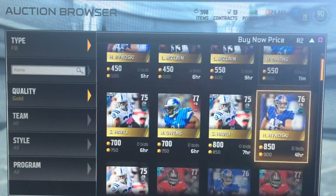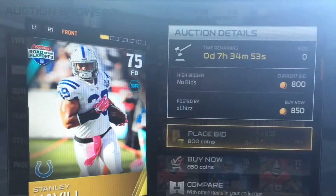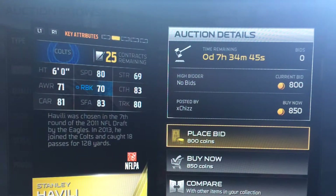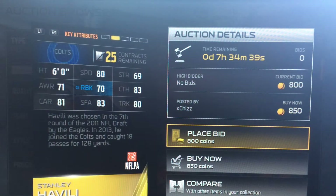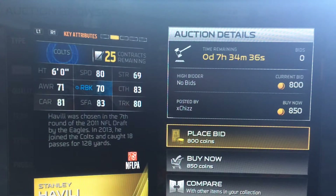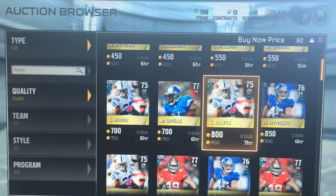First, let's get into a balanced fullback for around 800 coins — price fluctuates. Stanley Vili, only a 75 overall but 80 speed, 70 run block, 83 catch, 80 truck. His only problem is his awareness, so he might not always hit the block, plus his strength. So just an all-around fullback basically.